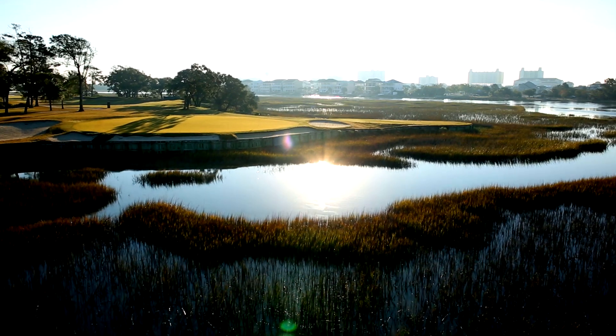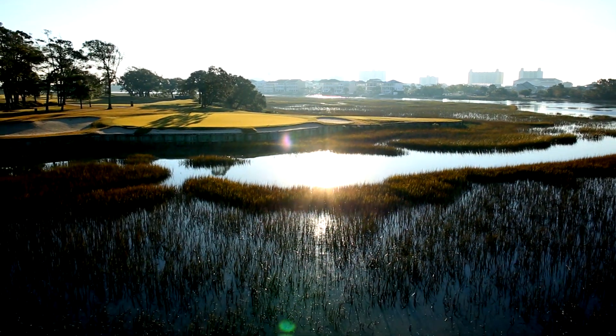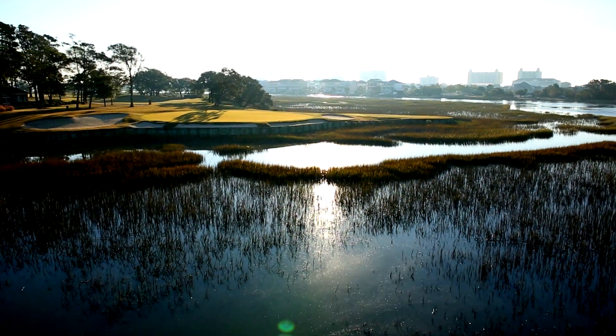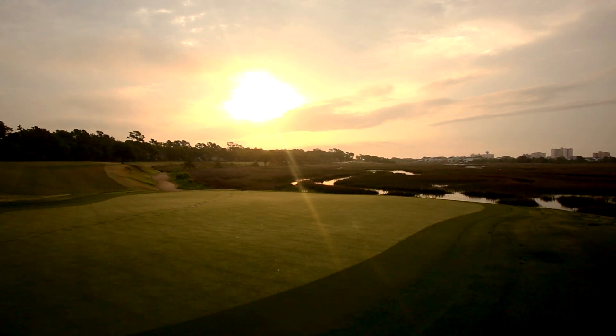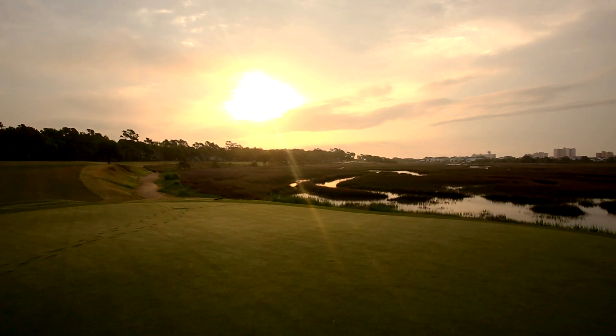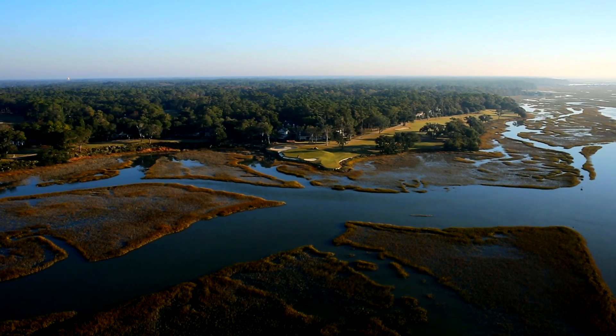As dawn breaks over the Grand Strand, there's something special that awaits golfers. Meticulously grooming each hole, the grounds crew prepares the course for another day of spectacular golf at a spectacular setting.